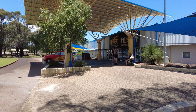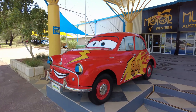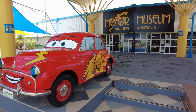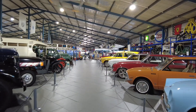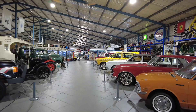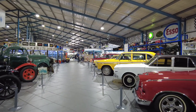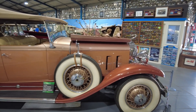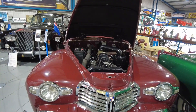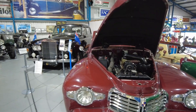The Motor Museum of Western Australia opened in 1994 and houses a large and diverse range of over 200 motor vehicles. You can wander through the exhibition on your own, or join a guided tour at 11am or 2pm daily. You don't need to book for the tours — just be there at the right time. The tours take about 45 minutes and are free once you've paid the normal entry fee.